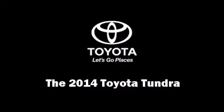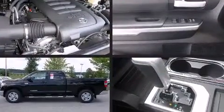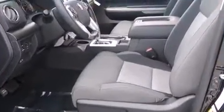Step into the 2014 Toyota Tundra. This four-door, five-passenger truck offers the latest in technological innovation and style. Under the hood, you'll find an eight-cylinder engine with more than 350 horsepower, providing a smooth and predictable driving experience.